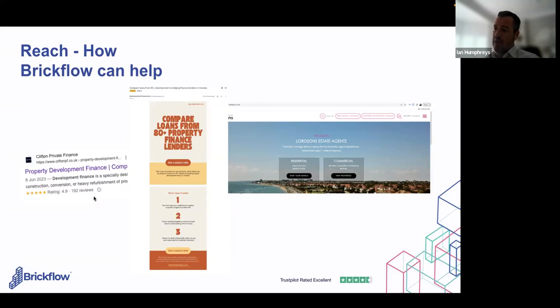A third example is Lordsons, an estate agent who is one of our enterprise customers. They've put the BrickFlow link into their website, so anybody visiting Lordsons can now search for loans while looking at commercial property. It's a great time to do it — they're looking at a property on an estate agent's website and there's a link right next to it saying 'search for finance.' There's a much better chance of them clicking because they're looking at the thing they want to buy at the same time, and that lead converts straight through to the broker's dashboard.